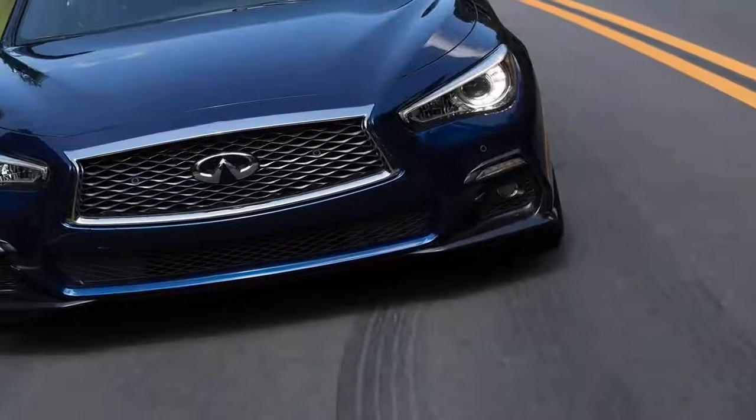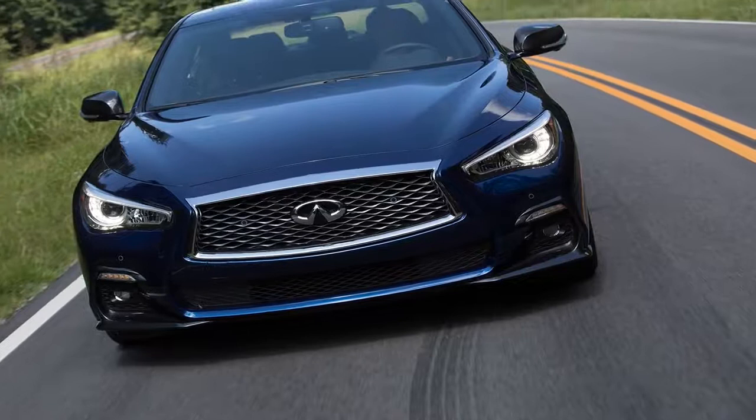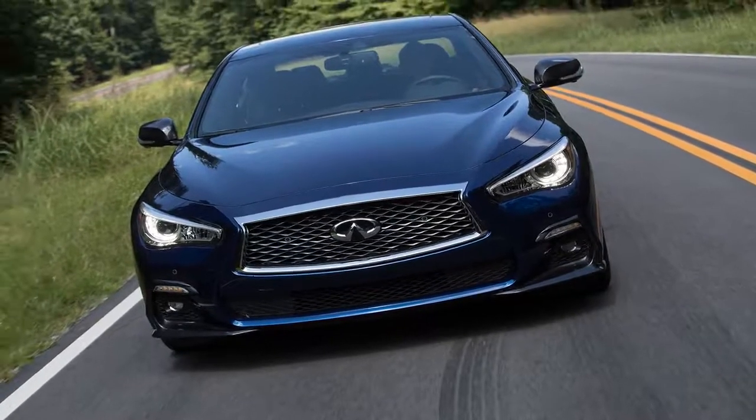But this is not a hotel review. Did the Q50 surpass my expectations like the unique hotel did? Yes, but in a completely different way.